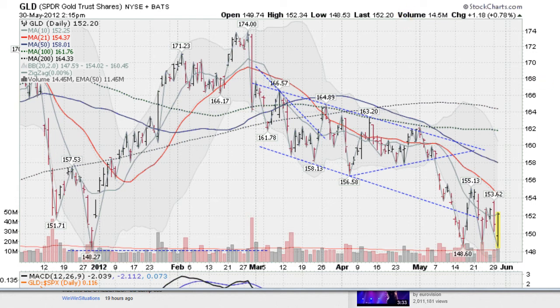This is the GLD, the gold ETF, up about three-quarters of a percent here. It did make a lower low this morning, took out 148.60, got down to 148.53, just slightly undercutting the low made a few weeks ago, and then rallied back up. We're currently moving higher, back up to the gray line, the 10-day moving average, which is starting to hook upward.